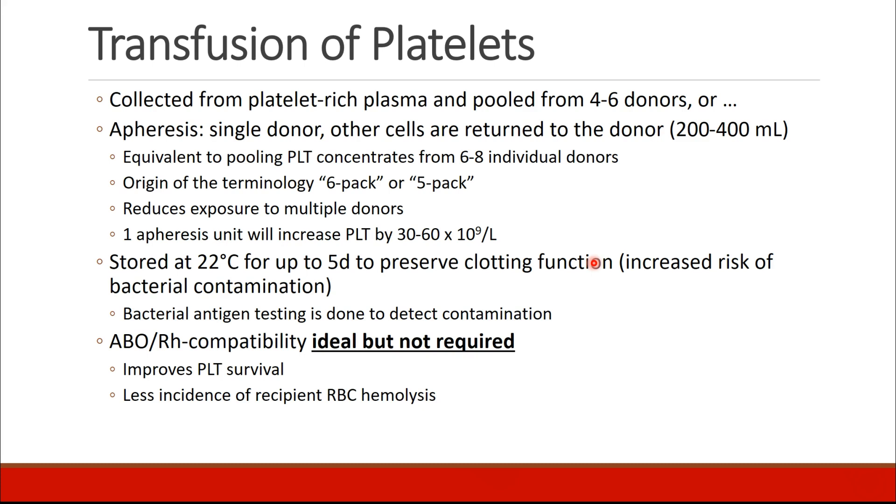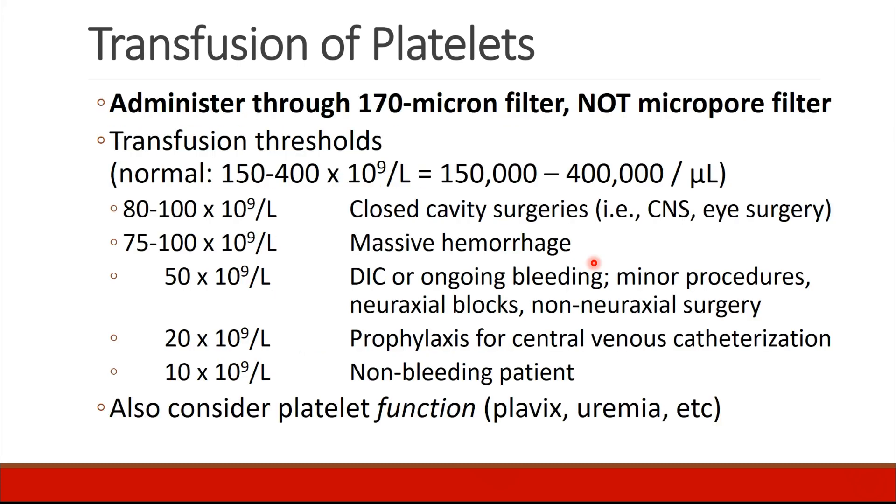Platelets are stored at room temperature, 22 degrees centigrade, for up to 5 days. This preserves their clotting function but increases the risk of bacterial contamination. It would be ideal to match platelets with ABO and RH compatibility, but it isn't actually required; however, it does improve platelet survival and decreases the incidence of recipient RBC hemolysis. Platelets should be administered only through the larger 170 micron filter, not a micropore filter, because that will filter out the platelets.